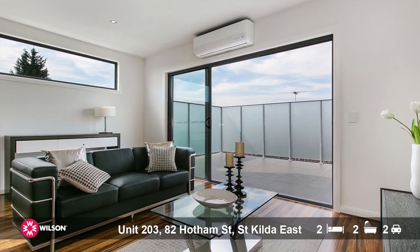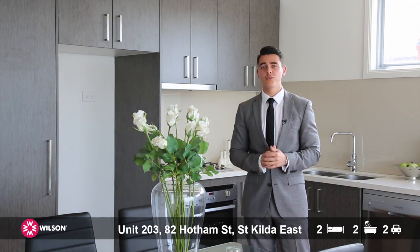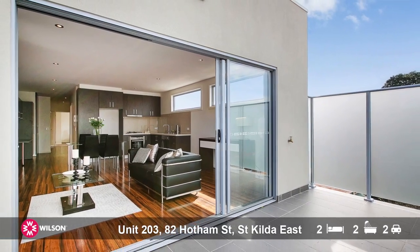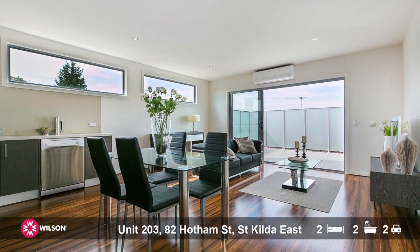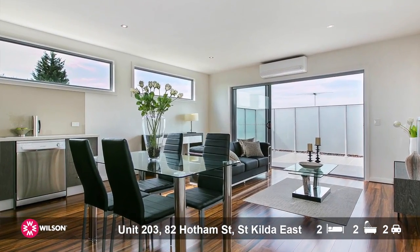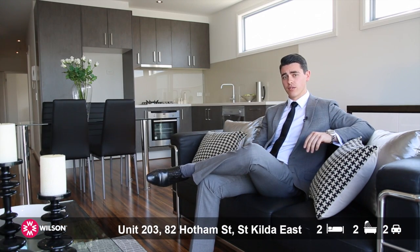This apartment has huge amounts of natural northern light with some city views from both the living room and the bedroom. What you'll realise about this apartment is that the living space it offers is actually comparable to most single-fronted houses in the area, which are selling for at least $150,000 to $250,000 more than what we're looking for here.